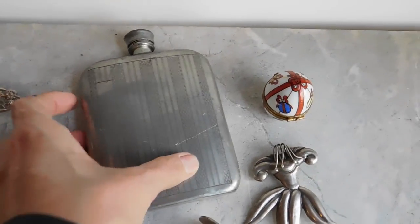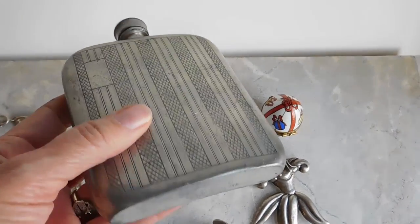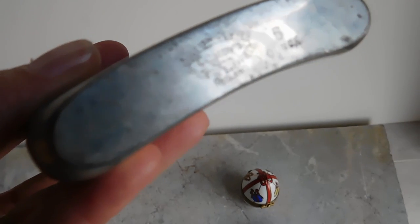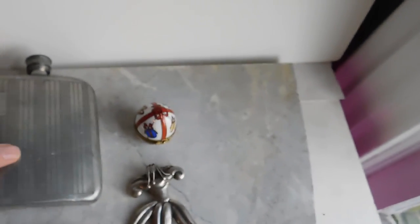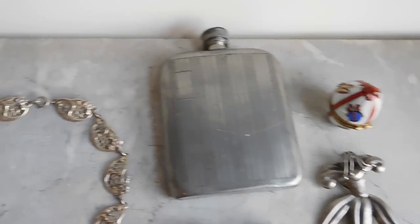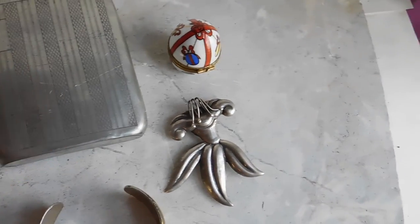This is what I'm going to list today. I've got this Art Deco etched pewter flask by Kamoi of London. It's a little bit beat up but it's still really cool. I seem to do pretty well with flasks. I may have paid a little much for it — I paid $10. I'm not sure what I'm going to list it for, probably somewhere in the $20s.